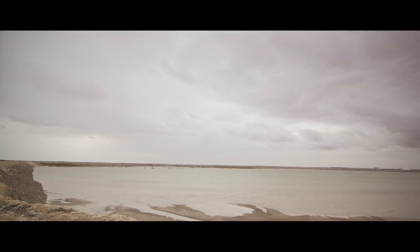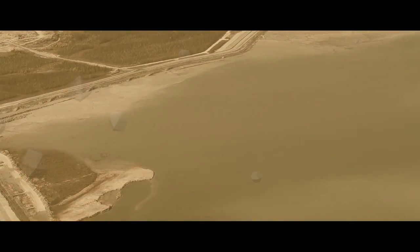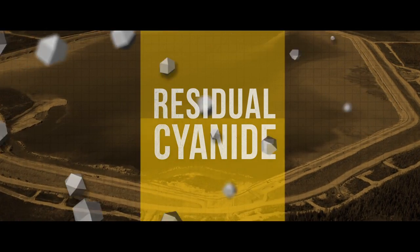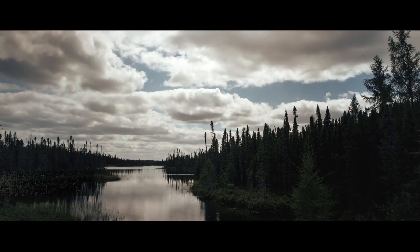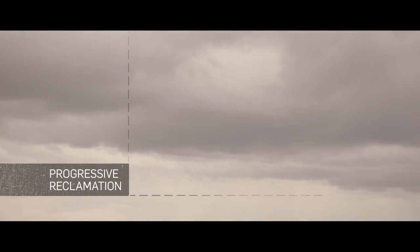Slurry that is left over after the gold has been extracted is called tailings, and must be stored in an environmentally safe and responsible way. The detox process at Detour Lake treats any residual cyanide before it's released into the tailings area. Detour Gold is committed to returning the Detour Lake property back to a natural state once the mine reaches the end of its life.